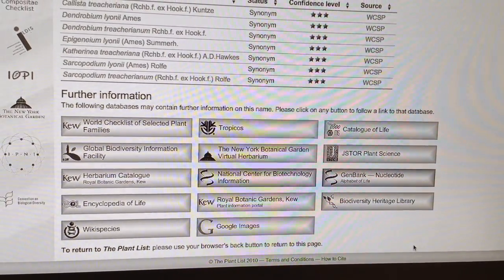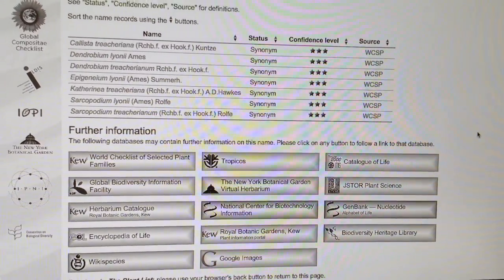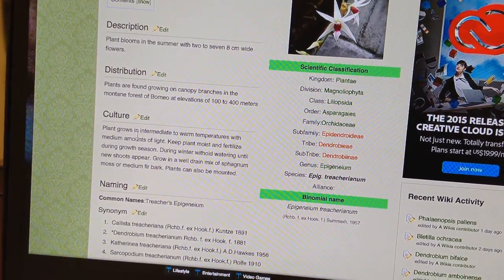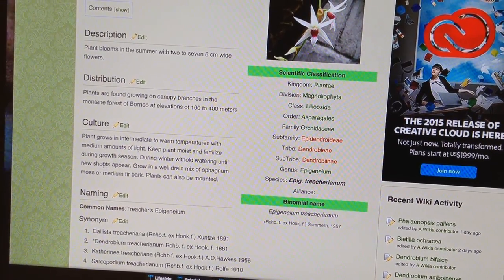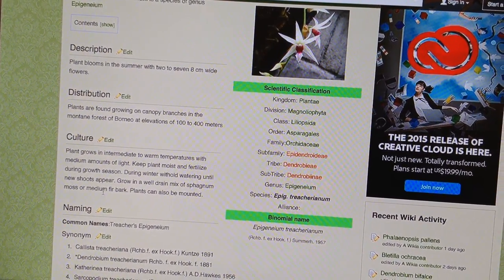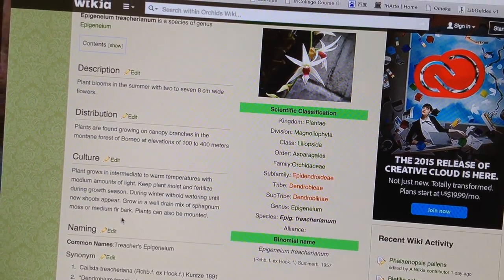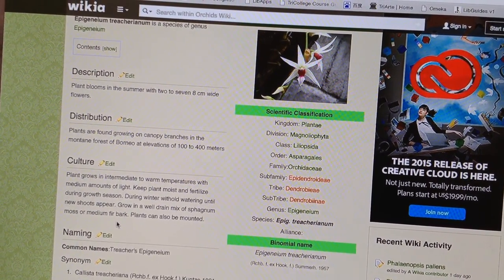I was really trying to get into JSTOR Plant Science — it's a really good database — but I still have to fiddle with that. The orchids wiki doesn't give that much information, but it does say it grows in intermediate to warm temperatures with medium light, keep the plant moist and fertilized during growth season, and during winter withhold watering until new shoots appear. It suggests growing in a well-drained mix of sphagnum moss or medium fir bark, or mounting. That's why I tried sphagnum at first, but it's summer and it should be growing — it's not, so I've been fertilizing it in hopes that helps.